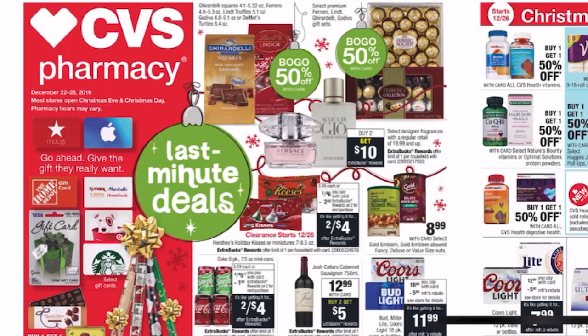Hey maximizers and welcome back to my channel. If you are new here, welcome — my name is Crystal. This is our CVS top deals for December 22nd through the 28th, and it is the week of Christmas. Merry Christmas, Happy Hanukkah, Happy Holidays to you all depending on what you celebrate. This is our last full week of December top deals.